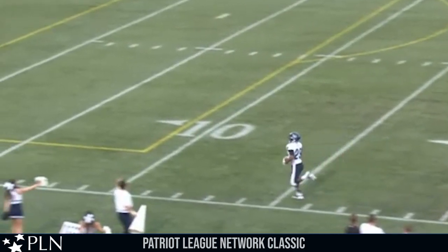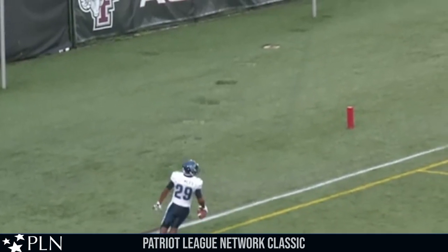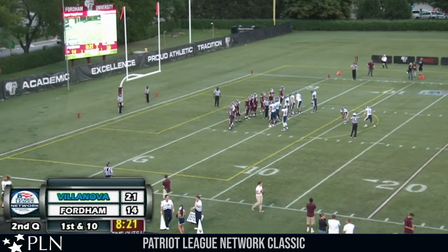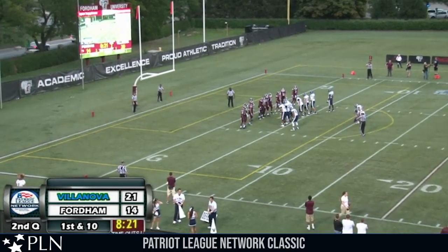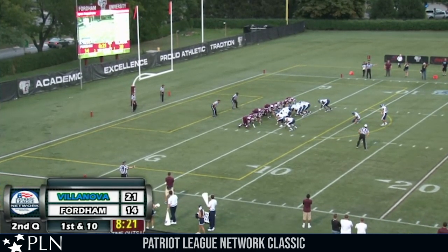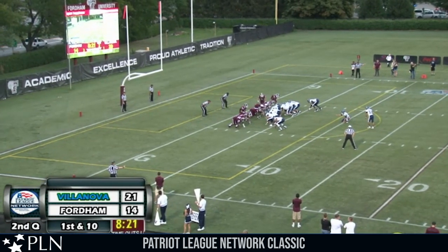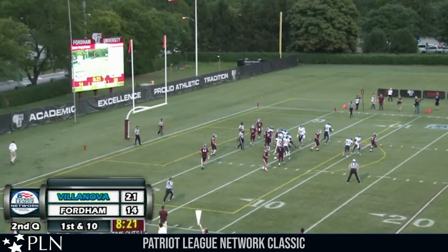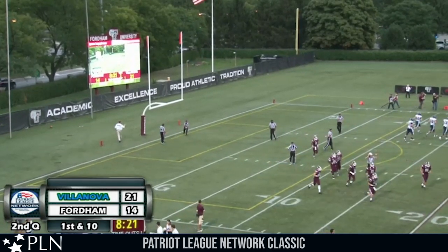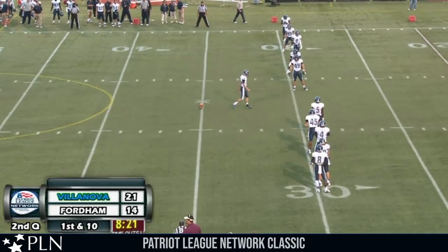A huge change in momentum — 21-14 Villanova with the lead. That doesn't remind you of what happened last year for Fordham when a fumble was brought back all the way for the score by Villanova? Chris Goff sets the ball at the 35-yard line and Jorge Solano right back into it — on the near side hash to return. Jared Creighton on the far side hash at his own two waiting to return this kick.